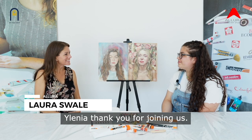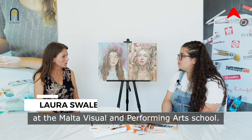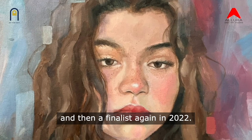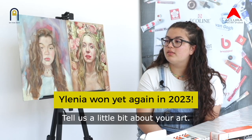Elenia, thank you for joining us. You're Maltese and you're a student at the Malta Visual and Performing Arts School. You've had some amazing success with the Sovereign Student Art Prize, being a winner of the judges prize in 2021 and then a finalist again in 2022. Congratulations. Tell us a little bit about your art.